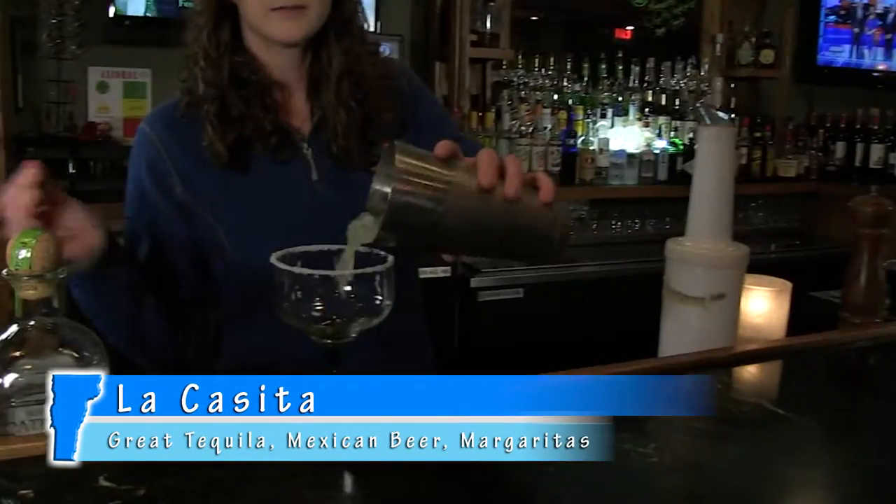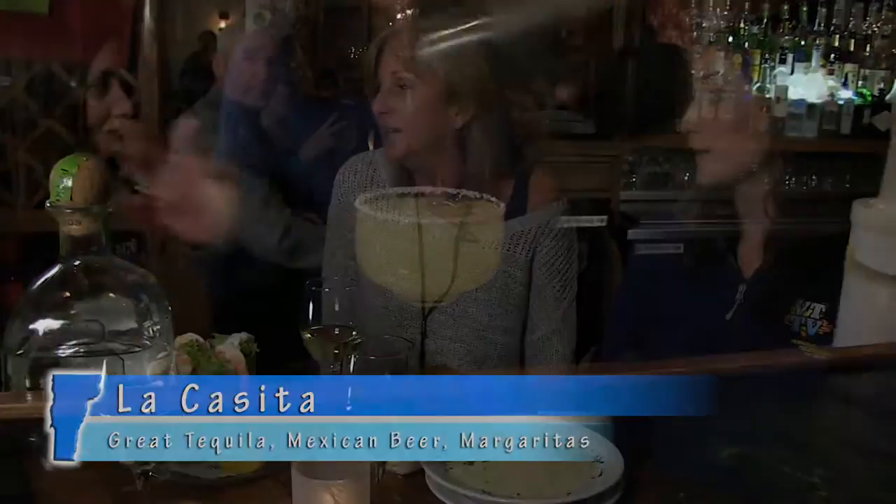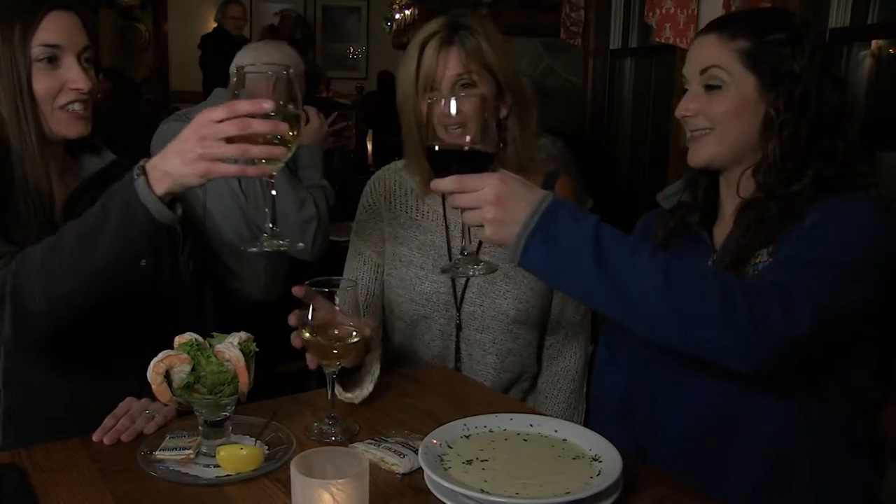We're going to have great tequilas, great Mexican beer, great margaritas like we have here, and we're going to have bar swings. So everybody come on down for a good time. Cheers!